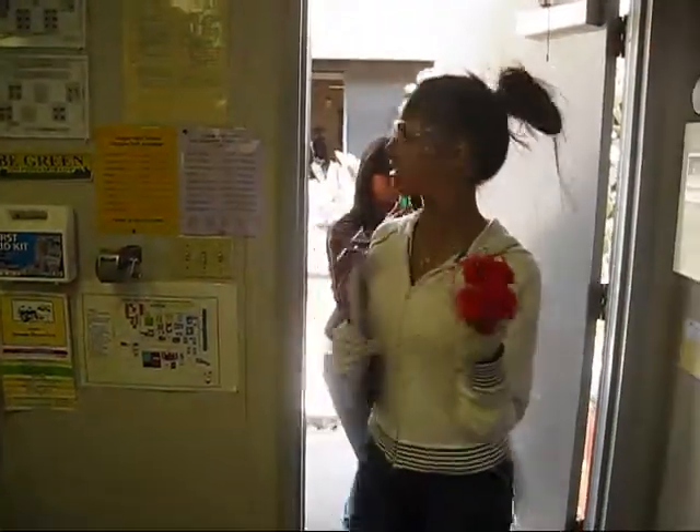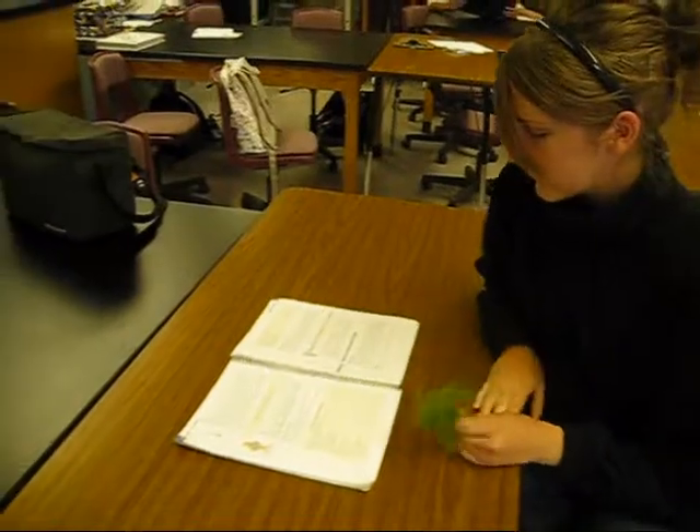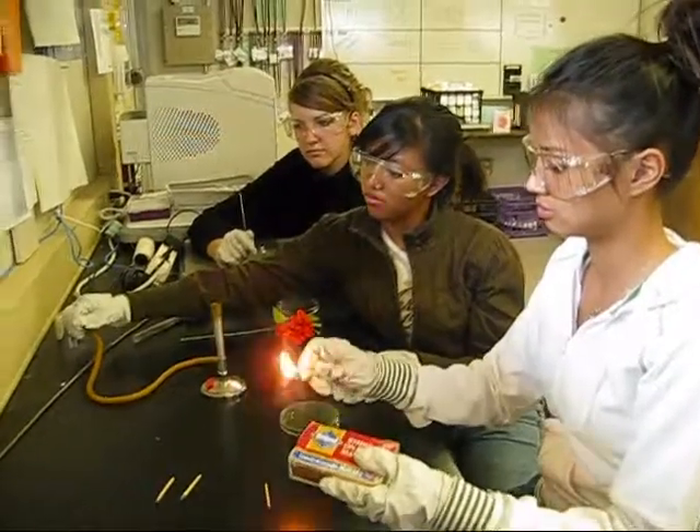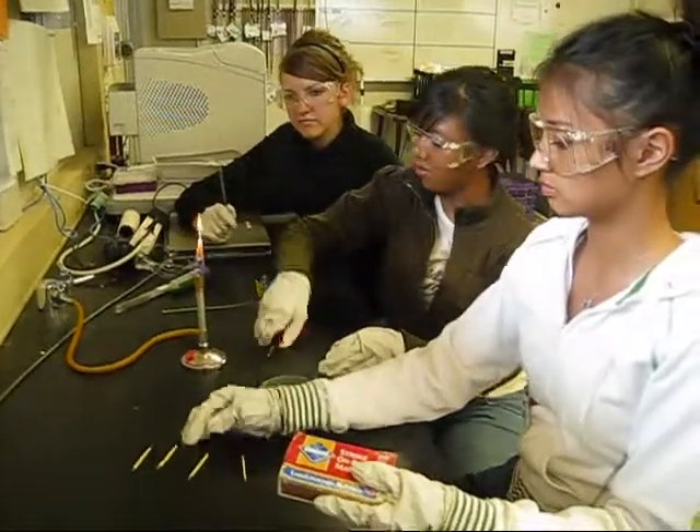Oh my god, look at this flower I found! This is great. This is a fun lab — the techniques learned will be repeated several times throughout the year. Growing bacteria is very interesting to see.